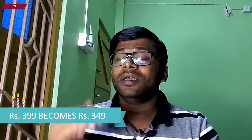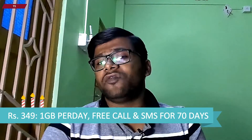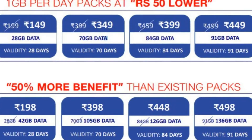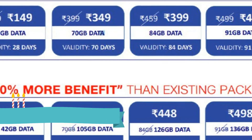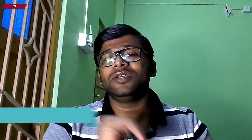Other tariff plans also see a reduction of 50 rupees from their previous tariff rate. The 399 rupees tariff plan has now become 349 rupees, with the same benefits of 70 GB data for 70 days of validity. Then the 459 rupees tariff plan has now become 399 rupees.